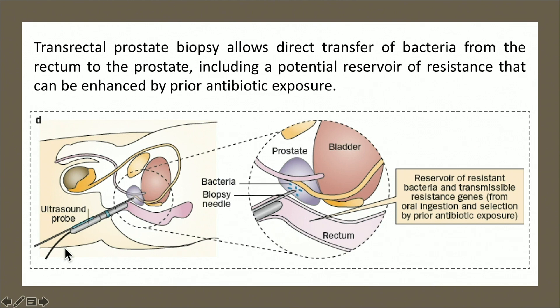As you know, transrectal biopsy can allow direct transfer of bacteria from the rectum to the prostate. The prostate is particularly susceptible as a reservoir because it is walled off from the immune system — making it a nice nidus of infection — and some antibiotics we use don't achieve good concentration in prostate tissue. Antibiotic prophylaxis is commonly used; about a million prostate biopsies are done per year, and 5 to 10 percent can result in infections.